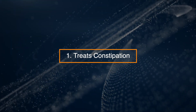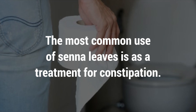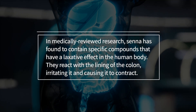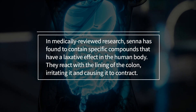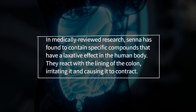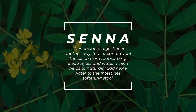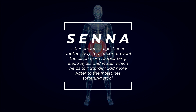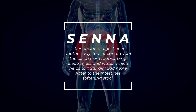1. Treats Constipation. The most common use of senna leaves is as a treatment for constipation. In medically reviewed research, senna has been found to contain specific compounds that have a laxative effect on the human body. They react with the lining of the colon, irritating it and causing it to contract. Senna can also prevent the colon from reabsorbing electrolytes and water, which helps to naturally add more water to the intestines, softening the stool.